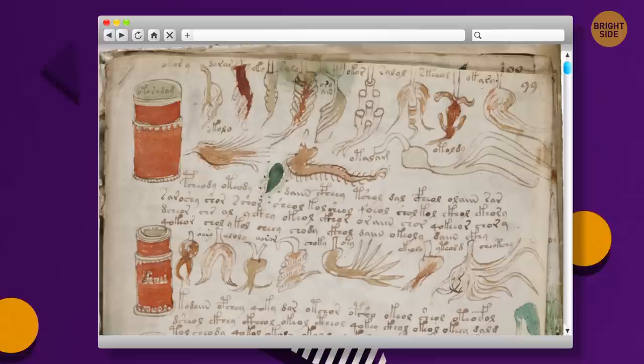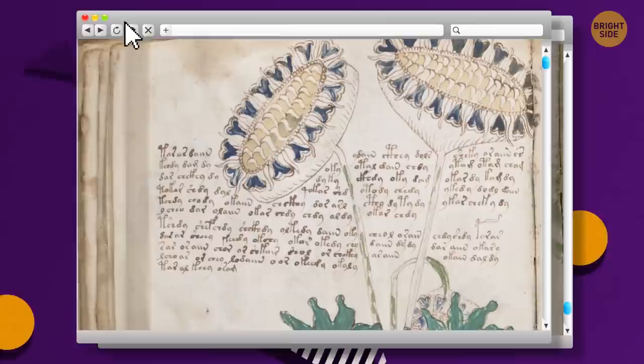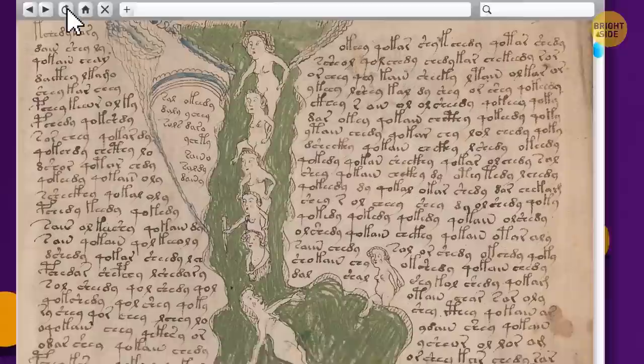The Voynich Manuscript is the world's most mysterious document. Since its discovery in 1912, the manuscript has been a complete mystery to everyone who comes across it. It is heavily illustrated with strange pictures of alien plants, unknown objects, and zodiac symbols. But the most interesting aspect is the writing — the language used in the text is completely indecipherable. No one knows what it says, who wrote it, or where it was written. We don't even know if it was a real functional language, or if it was just created for this one text.